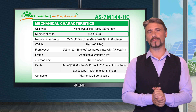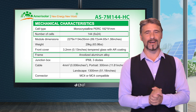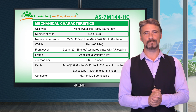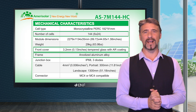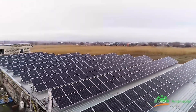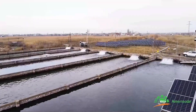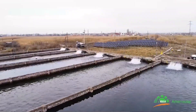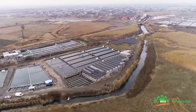The module contains 144 monocrystalline cells encased in a durable anodized aluminium frame. The panels are covered with 3.2mm thick tempered glass, allowing high resistance against extreme environments. The product has passed the salt mist, ammonia and hail tests, making it versatile enough to be installed in a wide variety of locations.